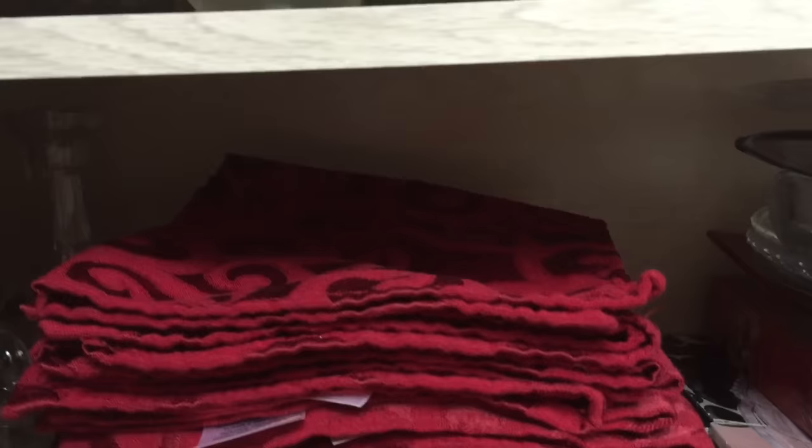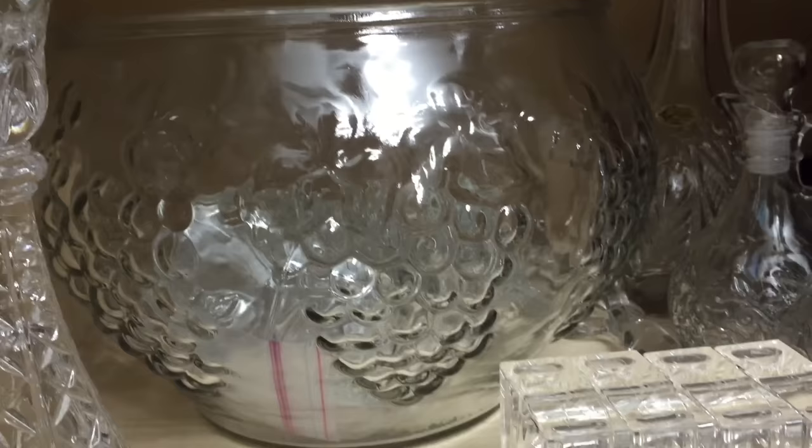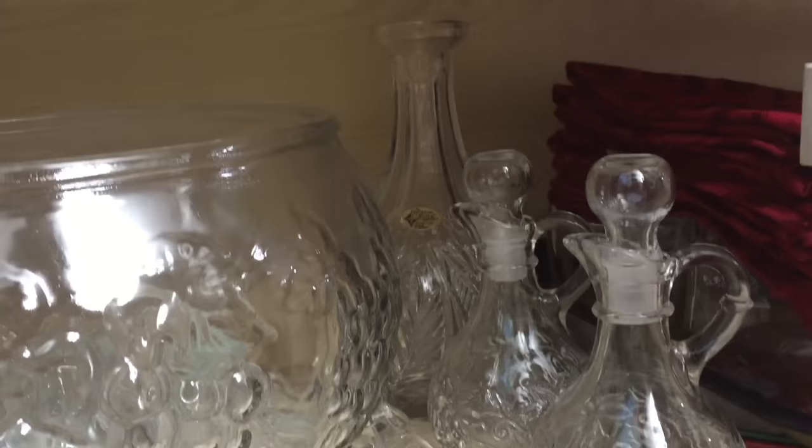Moving on into the final section you will notice this beautiful antique punch bowl that belonged to my husband's late grandmother — all of her mugs are stacked inside. You will also notice our punch bowl that we got when we got married; our mugs are also inside. I love these acrylic candle rings and of course our oil and vinegar salad carafe.